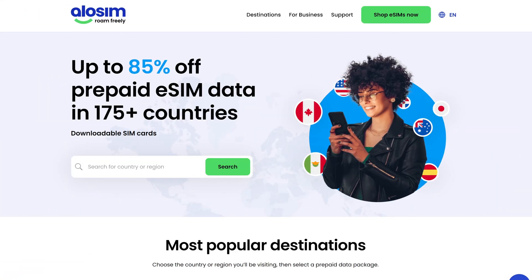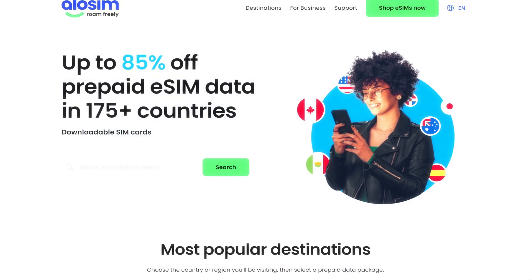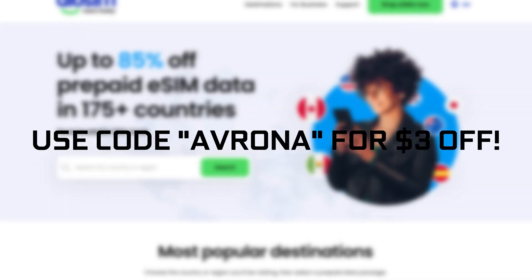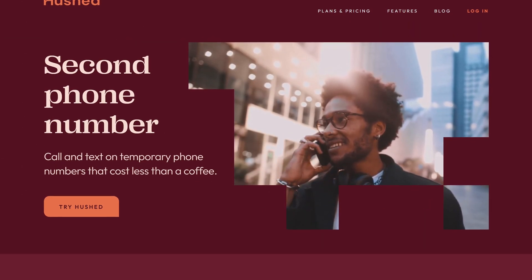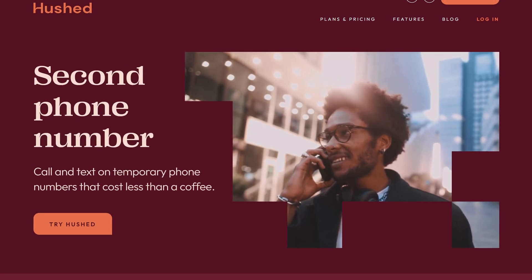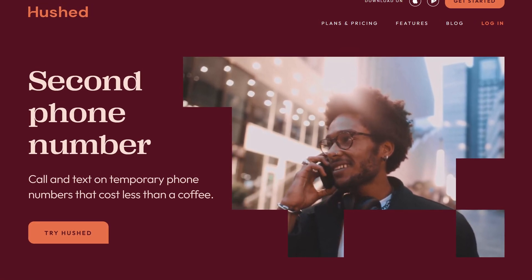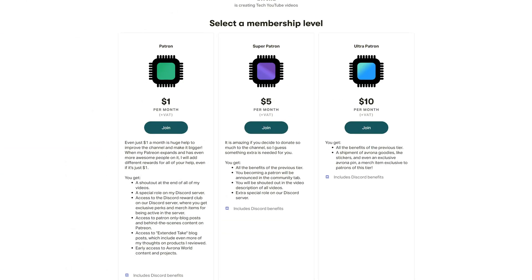If you're traveling abroad and need a cheap data plan, then nothing beats Allosim, and it can be even cheaper if you use the code RUNNER for $3 off, meaning you can get a week's worth of data for your travels for as little as $1.50. And while you're at it, why not make use of Hush's excellent lifetime phone number deal, offering a foreign phone number for just $25 for life. Check these out down in the video description below, and maybe check out our Patreon as well.